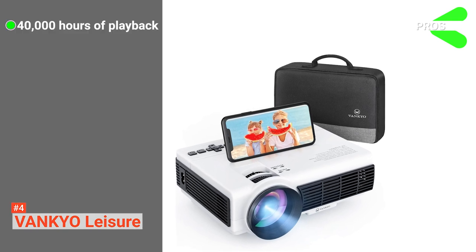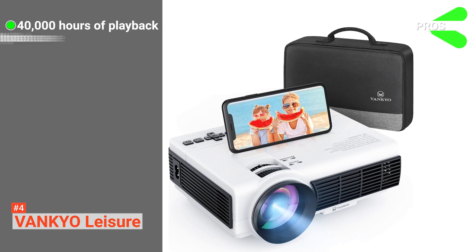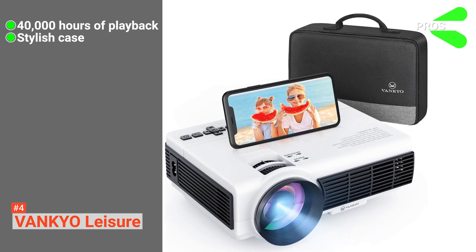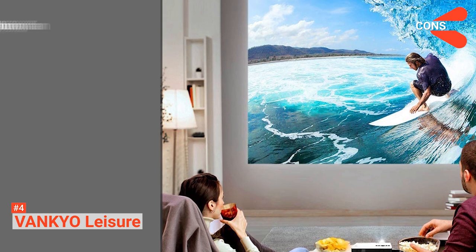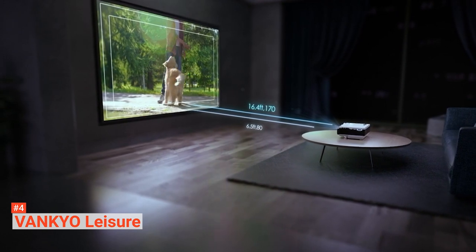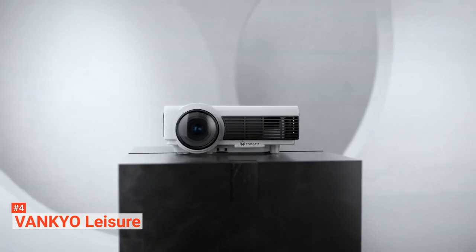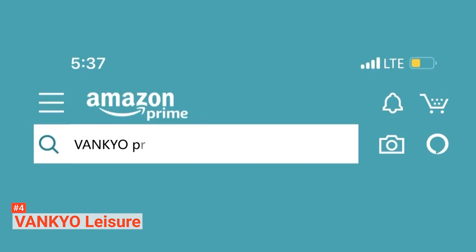Its pros are: it supports up to 40,000 hours of playback with the included lamp, it comes with a stylish carrying case, and it is easy to set up and connect to devices. However, its fan is not very quiet. The Vankyo Leisure is ideal for anyone who wants a portable projector that delivers outstanding contrasts and colors suitable for family entertainment and other leisure activities.